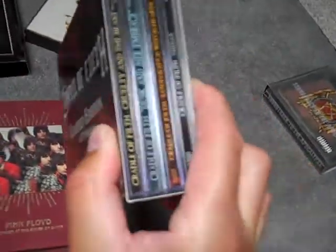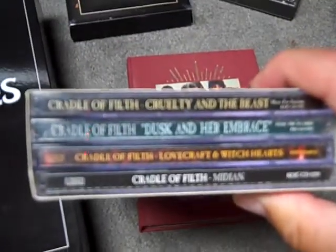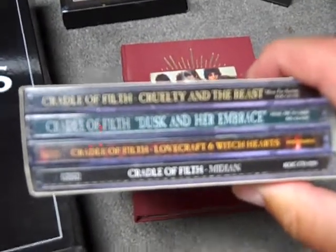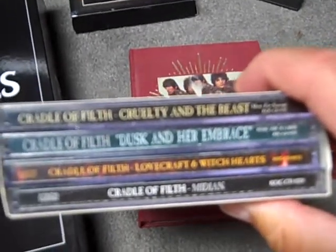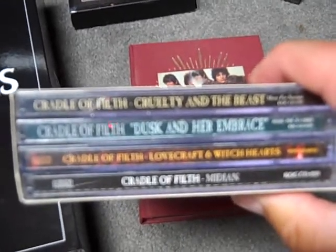This last one is a limited edition CD box set from Cradle of Filth. It includes four of their CDs in one package: Cruelty and the Beast, Dusk and Her Embrace, Lovecraft and Witch Hearts — which is a greatest hits compilation — and Midian. A note here: even though the CDs were wrapped in plastic with stickers on them, I had to rebuy Cruelty and the Beast because this version only came with a limited edition bonus CD of covers and didn't include the original studio recording.